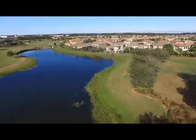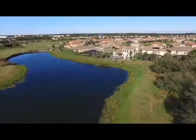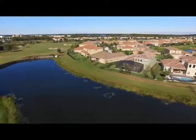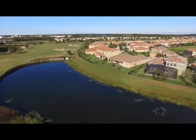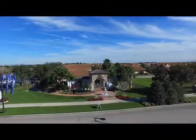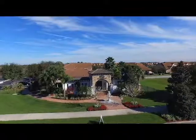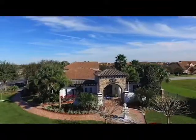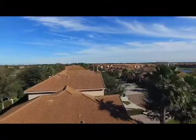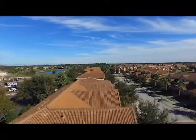Jones Homes USA's spacious new single family homes feature innovative front or rear entry garages, large open kitchens and living areas, full whirlpool designer appliance package, 18 by 18 ceramic tile throughout the first floor living areas, keyless entry, USB charging ports, and many more luxury features throughout.